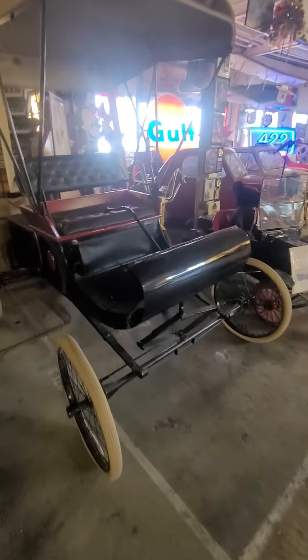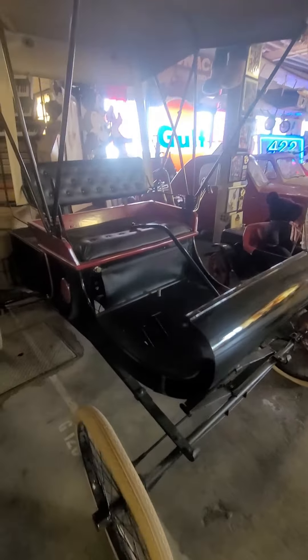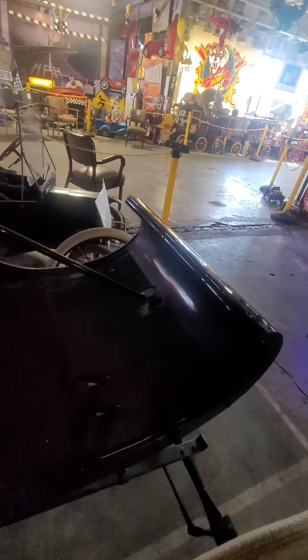The Curved Dash Olds was the first mass-produced automobile made in the United States using a stationary assembly line. It would be the inspiration for Henry Ford's later innovations.